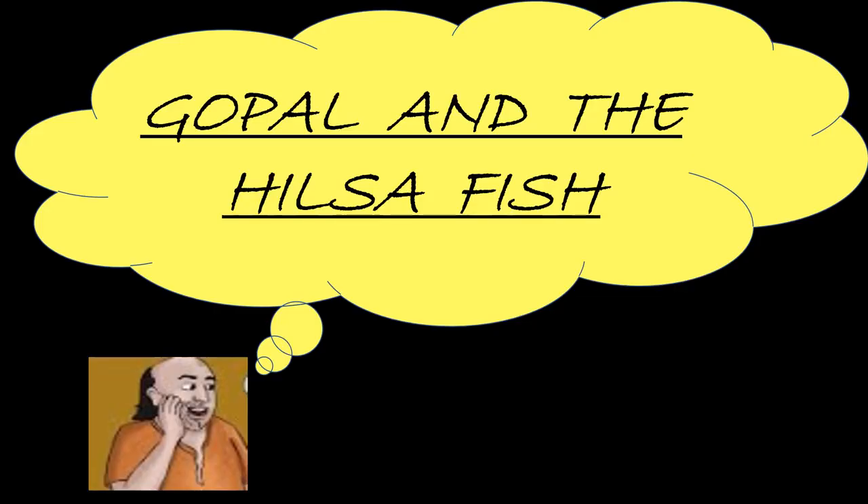The name of the chapter is Gopal and the Hilsa Fish. In this story, we will come to know about Gopal, a very important person in the court of Raja Krishnadev Rai. Gopal was a Bengali person. We will learn about Gopal's wisdom and how he used to solve all his problems with his wisdom, not with his physical strength. Before starting the chapter, let us know the main characters in the story.